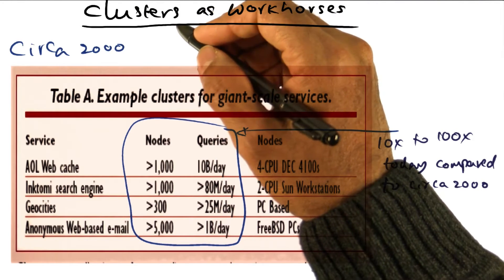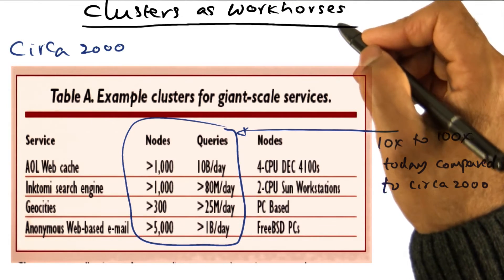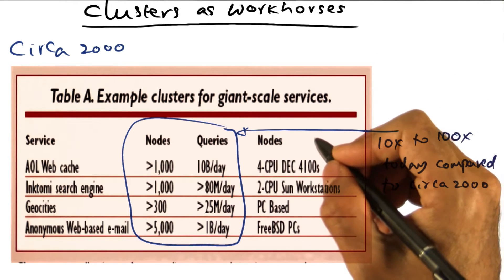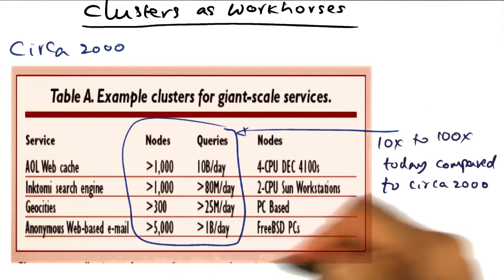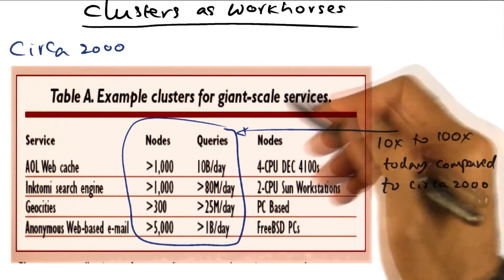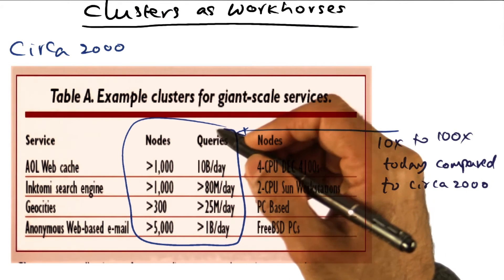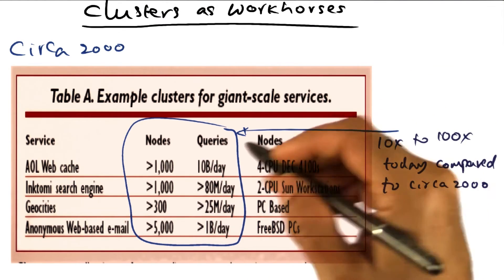Computational clusters are the workhorses of giant scale services. Any modern data center employs on the order of thousands and thousands of computational nodes connected by high performance, high speed networks. This figure, reproduced from Eric Brewer's paper circa 2000, shows the number of nodes in a data center — maybe on the order of a thousand — but scale it up by ten or a hundred in terms of today's computational capacity and the volume of queries handled by giant scale services today.